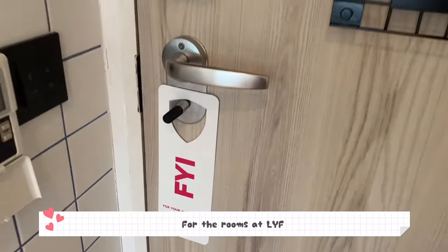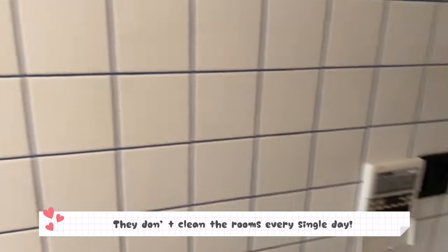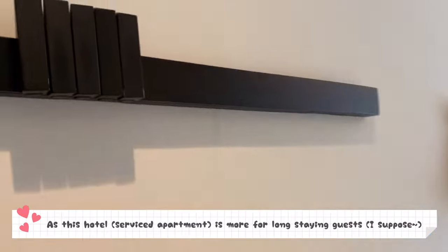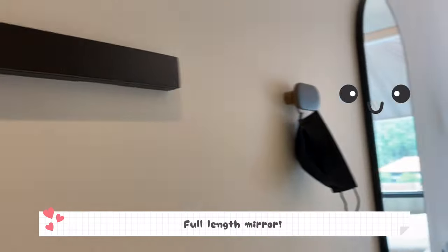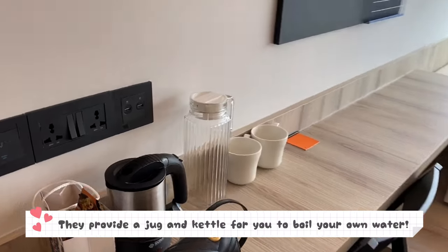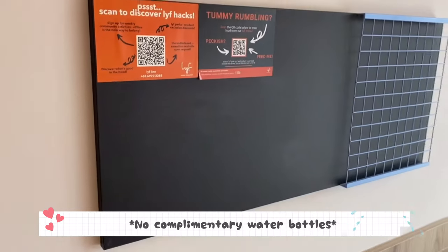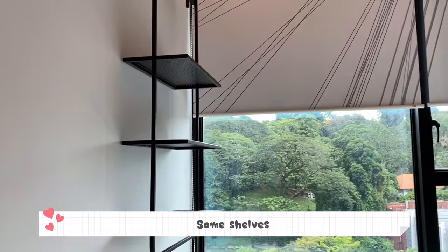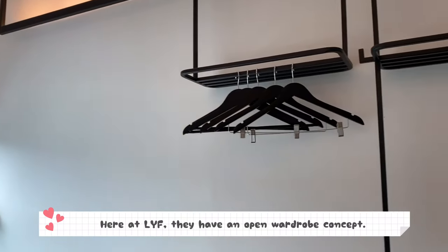For the rooms at Life, they do not have a do-not-disturb button or a make-up-room button because they do not clean the rooms every single day — it's more for long-staying guests. There are some hooks for you to hang your stuff, a full-length mirror at the side, and they provide a jug and kettle for you to boil your own water as they don't provide complimentary water bottles. There's also a blackboard for you to doodle, some shelves, and they have blinds instead of curtains.